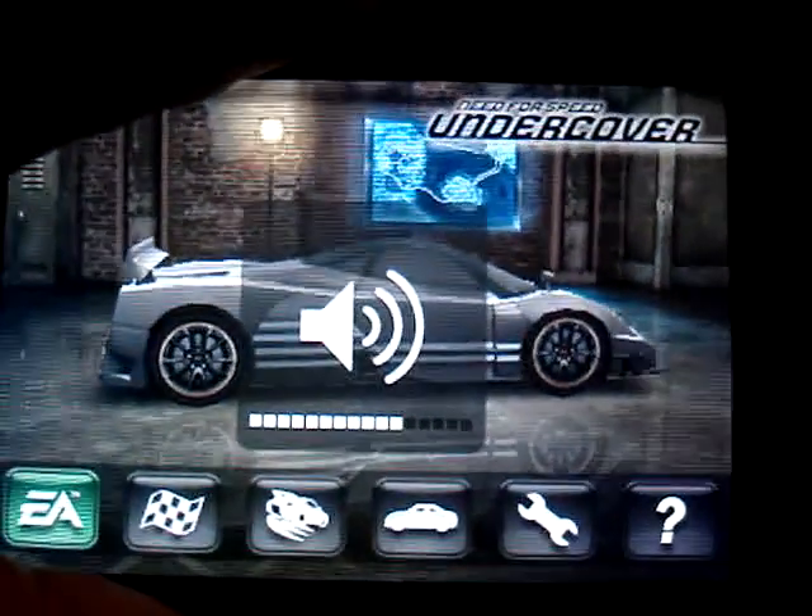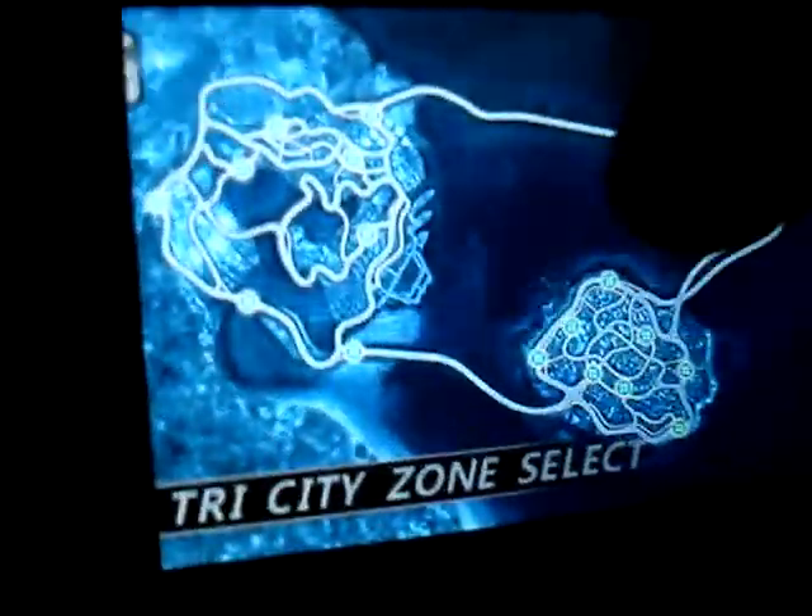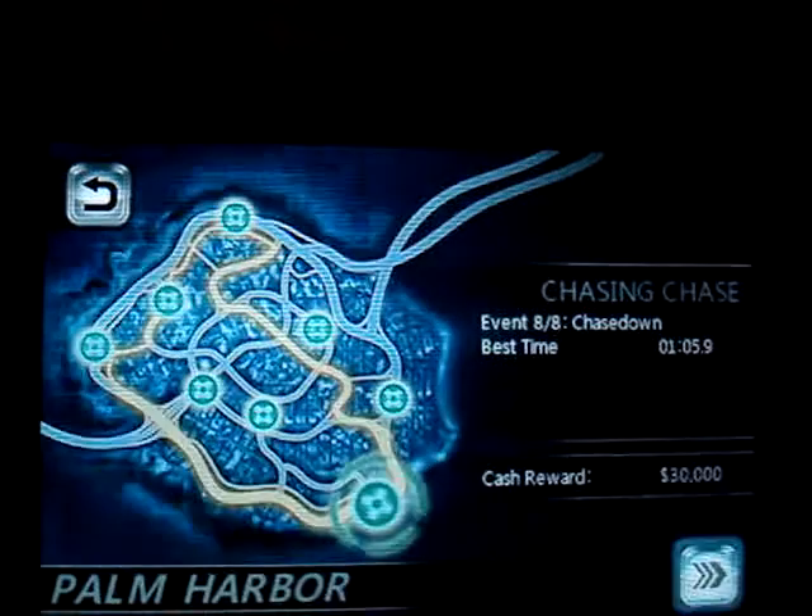Pretty much what this is, is a smaller version of any other Need for Speed game. Less cars, not as good graphics, way less things to do. You can't just roam around in free roam — you actually have to do races.